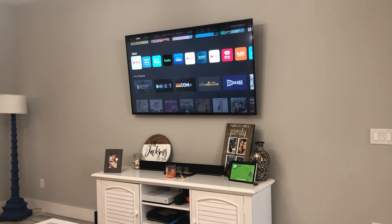I even bought my mother this TV and she loves it. Overall, the Vizio V-Series is, in my opinion, the best bang for your buck.